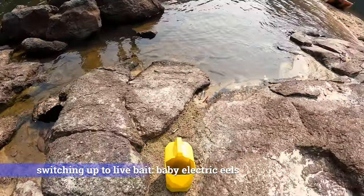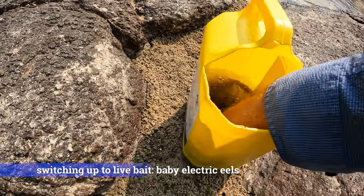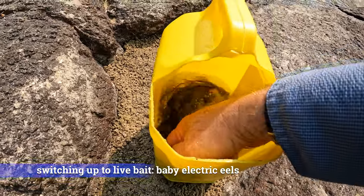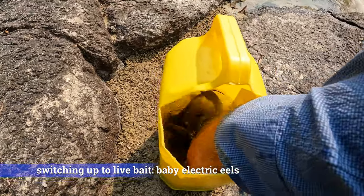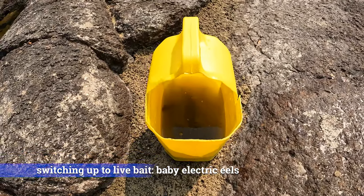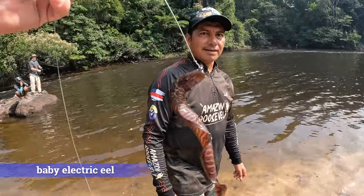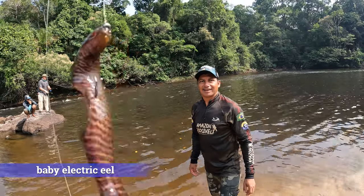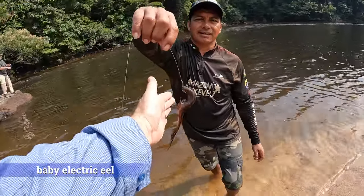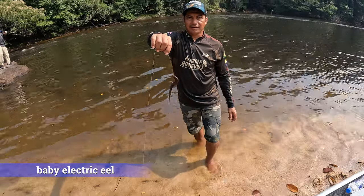We're doing live bait with little baby electric eels. They really don't shock you because they're babies, but they do emit an electrical charge that predators pick up. Here we have our baby electric eel that is going to be our bait — look at how it moves. That's sending out electrical impulses that the predators are going to sense on their lateral line.